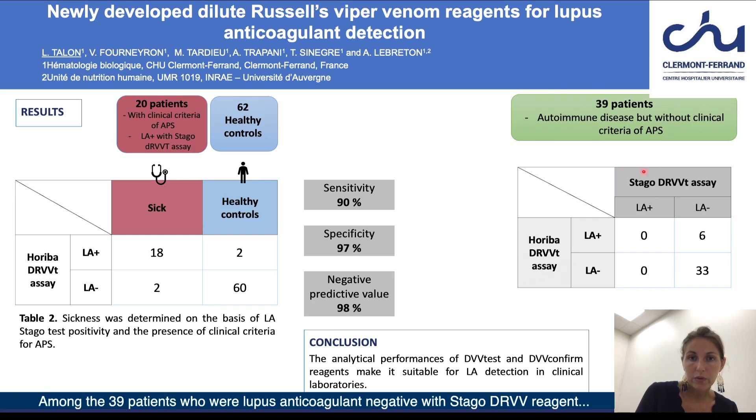Among the 39 patients who were lupus anticoagulant negative with Stago DRVVT reagents, six were found positive with DVV-Test and DVV-Confirm reagents, including two patients with systemic lupus erythematosus and two patients with positive anti-cardiolipin and anti-beta-2 glycoprotein-1 antibodies, raising the question of the sensitivity and specificity of these assays and which assay is better correlated with the clinical outcome.